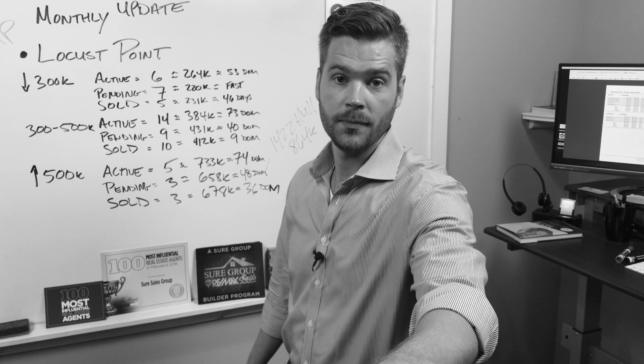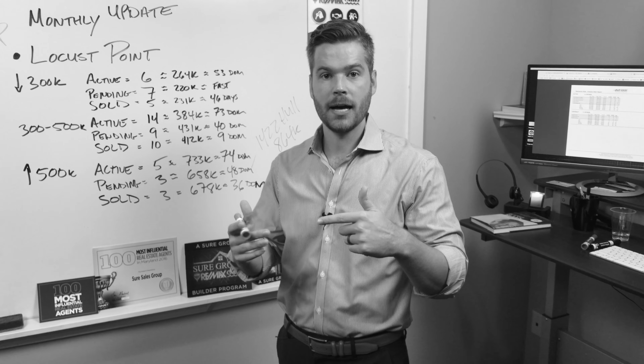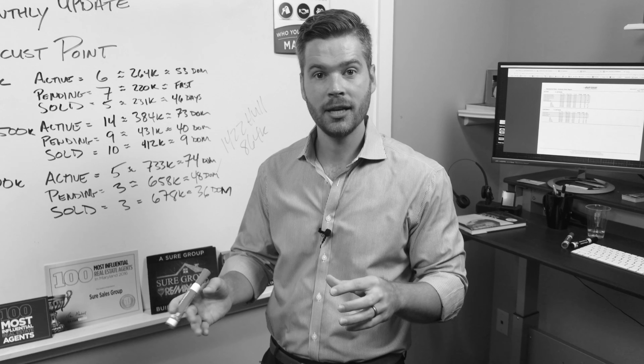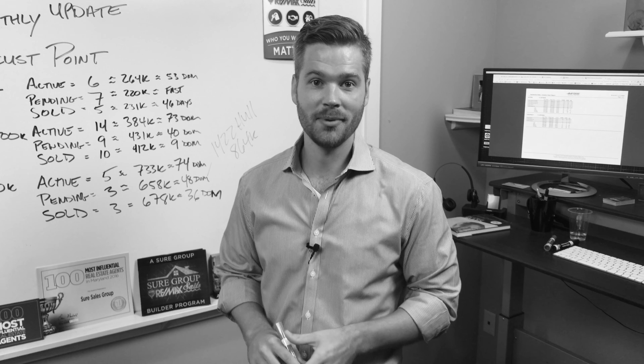Oh, by the way — if you're thinking about selling your home, now would be a good time to start having that kind of strategic conversation and do that exploratory research. Here at the Shure Sales Group, we probably have a buyer for your home if it meets some of our buyers' criteria. See you next month.